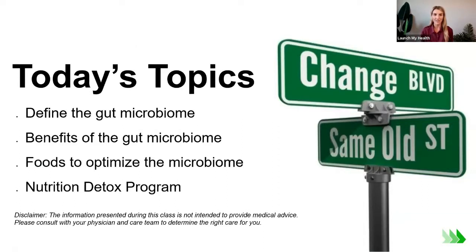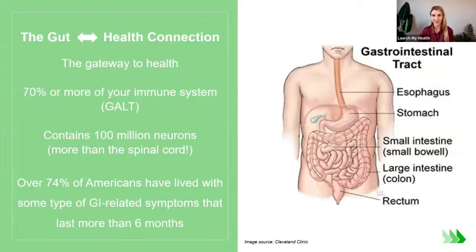With our time today, we'll define what the gut microbiome is, talk about the benefits of the gut microbiome, and the top two food categories to focus on to optimize your gut microbiome function. Lastly, I'll share a little bit about our Nutrition Detox Program and share when the next session starts in case you're interested in joining.